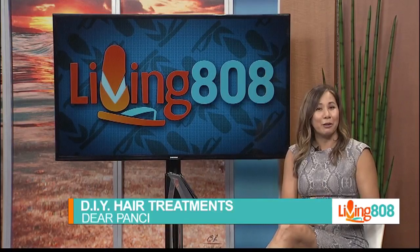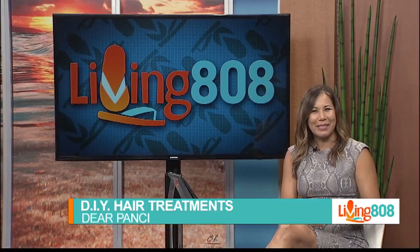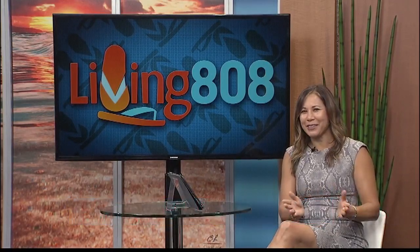Welcome back to Living 808. Since we're spending so much time at home, we wanted to learn about simple treatments that you can do for your hair. It's a new episode of Dear Poncey, and celebrity stylist Crystal Poncey is back to share some of her secrets. Nice to see you — your hair is always looking fabulous.